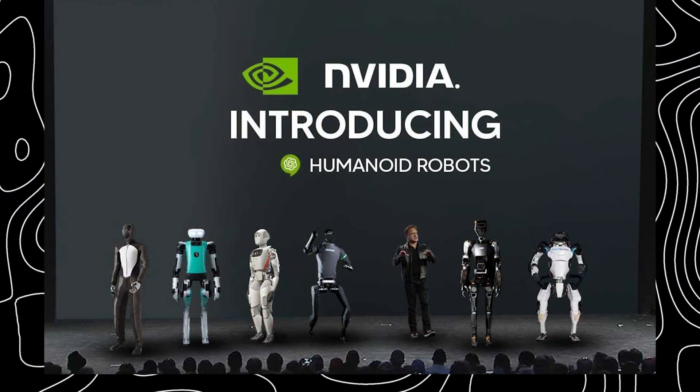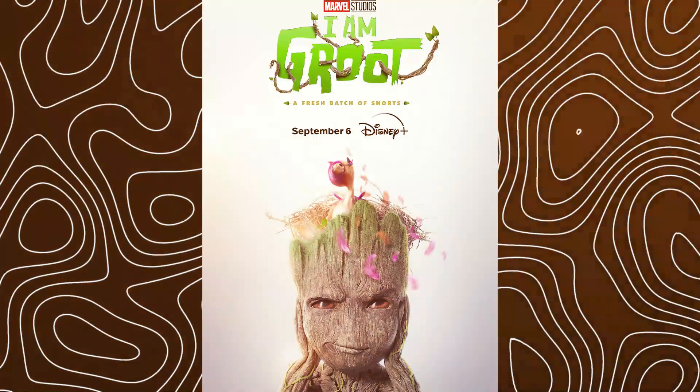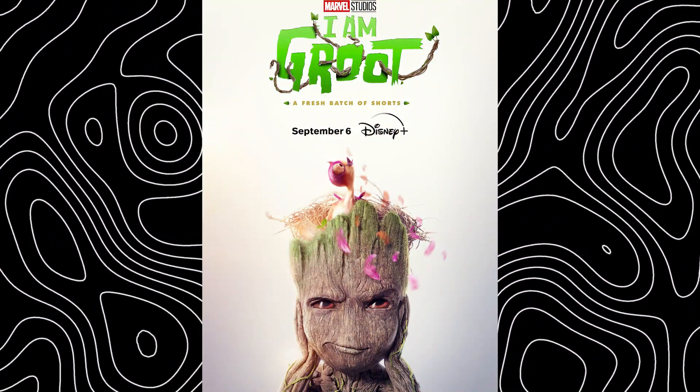NVIDIA's Project Groot is a new venture into the world of humanoid robotics. The project is named after the beloved Marvel character, Groot.